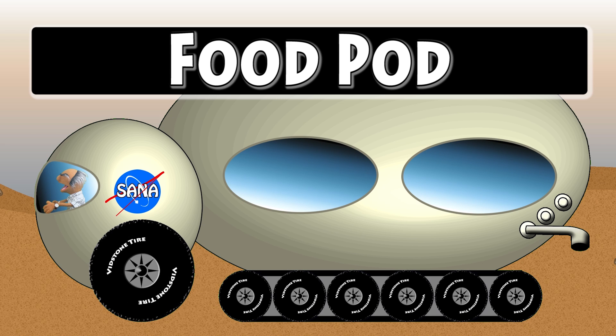Let's go ahead and spell food pod. Food: F-O-O-D. Food. Now let's spell pod once again. Pod: P-O-D. Pod. Food pod.